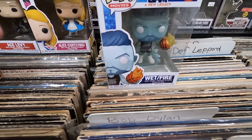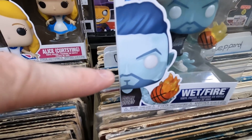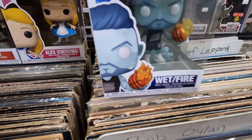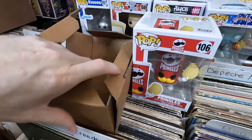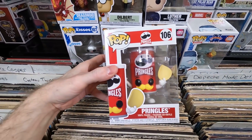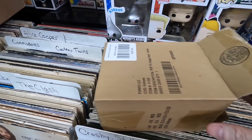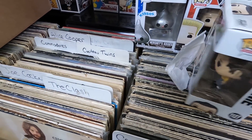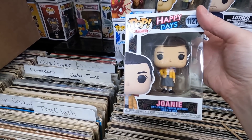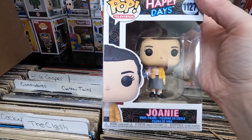He also has a dynamic base — this pop is perfect. Box eight: the Pringles can pop! These food packaging pops are really growing on me. Box nine: Joanie from Happy Days — she's cute, love her little freckles. I want to see more freckled pops. The paint job's a little sloppy but it's still a nice pop; happy to add it to my collection.